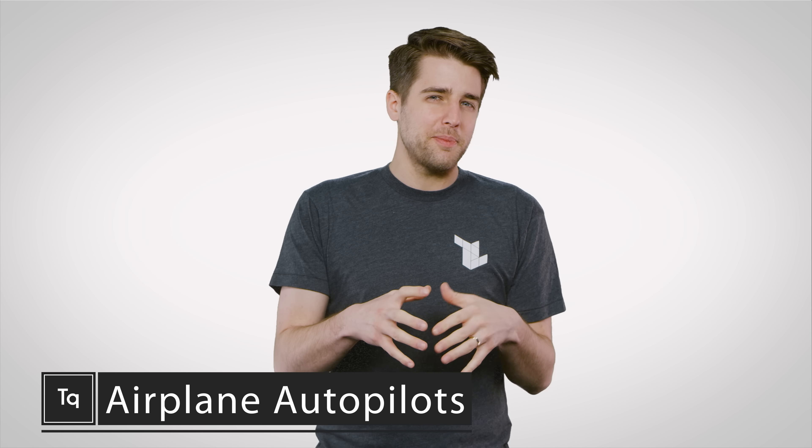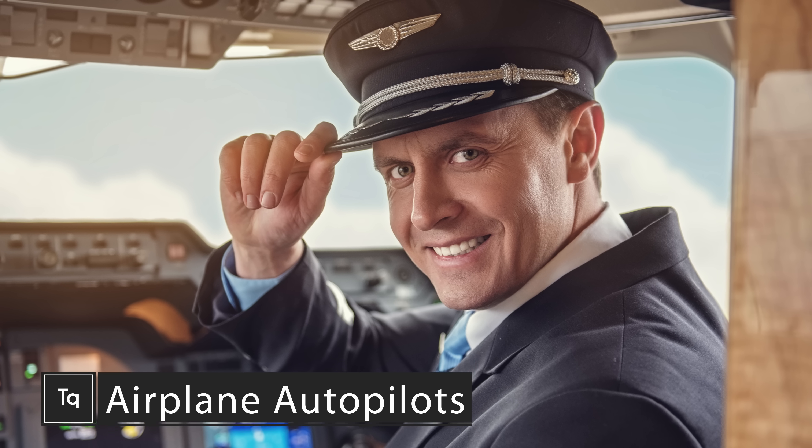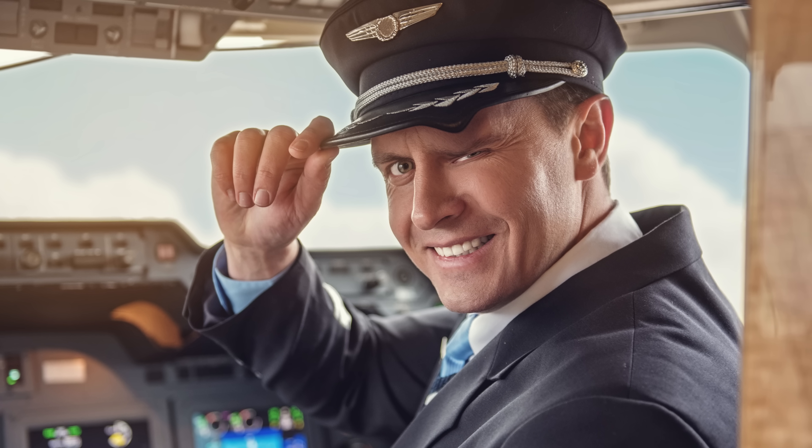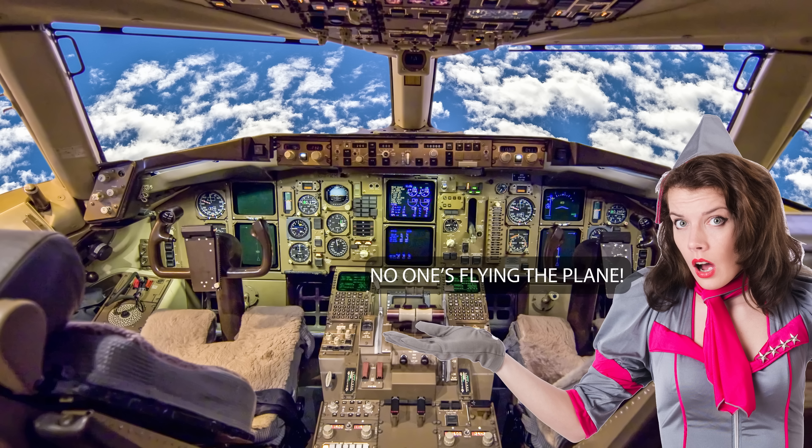Whenever you get on a plane, you probably picture the captain as a seasoned pro with years of experience who will have your aircraft solidly under control at all times. And in most cases, you wouldn't be wrong — except that the captain might not actually be flying the plane.